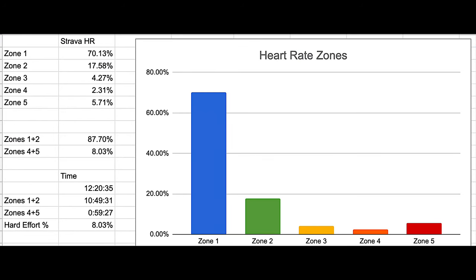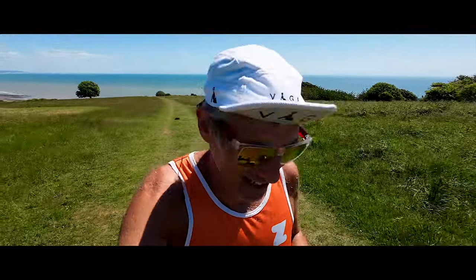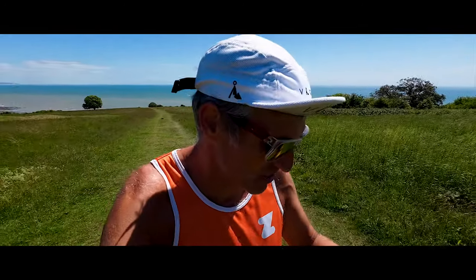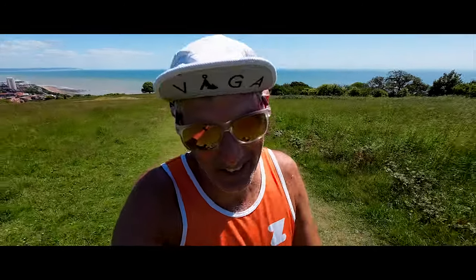Overall I did 70 kilometers indoors on the treadmill and Zwift, and 50 kilometers outdoors. Looking at heart rate zones, I managed to get up to 8% in zones four and five because I did two hard efforts. Across 12 sessions, those two hard efforts represent just over 16% by activity count, and about 14% of my total 120 kilometers by distance.